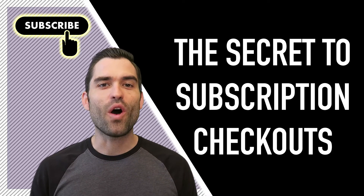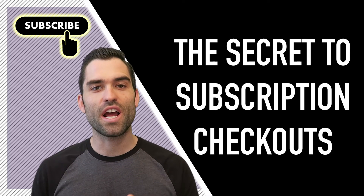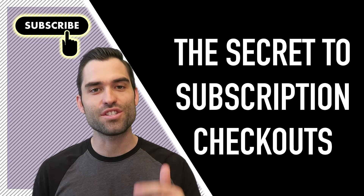Hi, my name is Bobby Dietz, and this video is about how to offer subscription checkouts to prospects and customers.